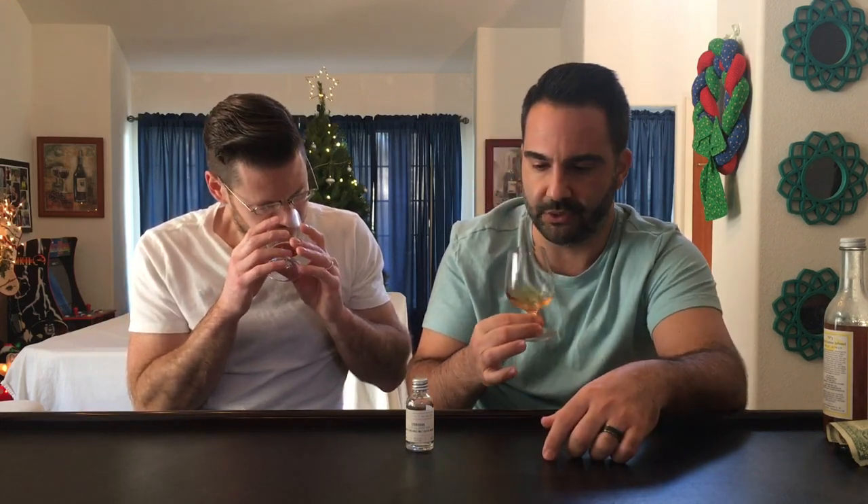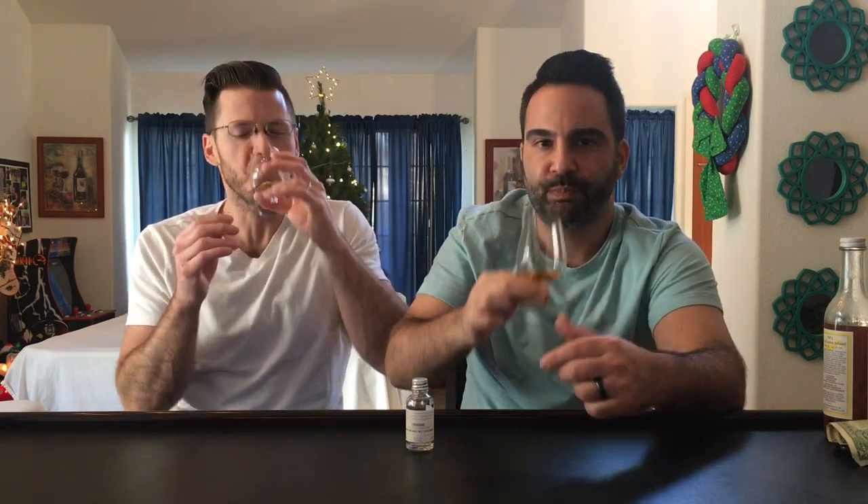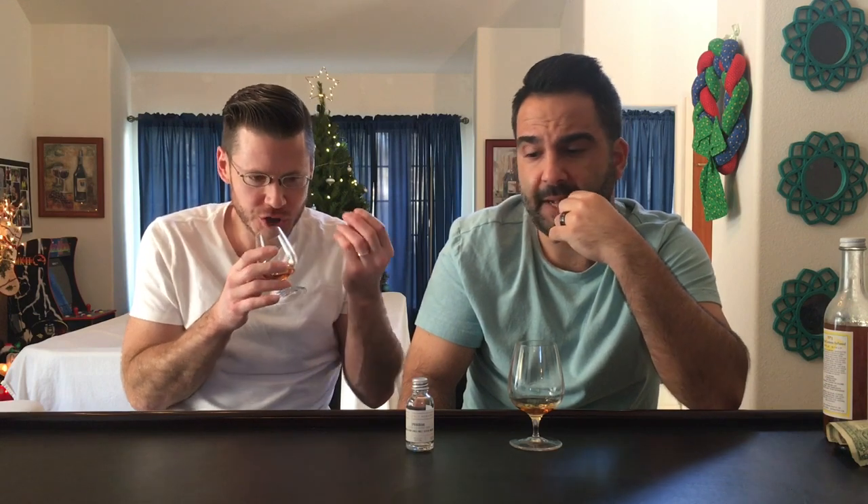It's a complex whiskey and we could keep talking about it forever, but let's hit the palate. Cheers! Wow — nailed it, just like the nose, baby. Wow, that is beautiful, fantastic, rich, oily. I was not expecting it to be this good.